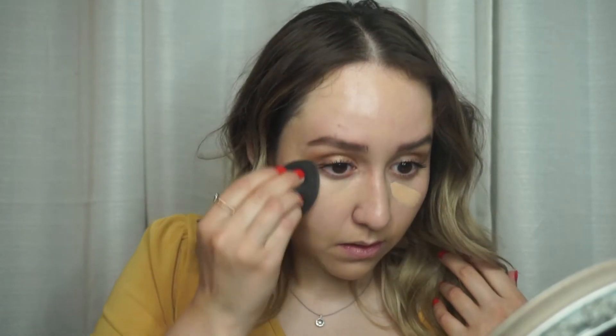I'm going to be going in with the ILIA Concealer again in the color Summa. I'm not going to go in with any brightening because I wanted to see how much coverage this has. It looks a little bit darker than my skin tone but I think it's exactly my skin tone. I'm just going to press this in and drag it out to clean up any of that extra shadow.